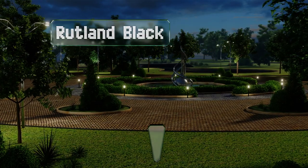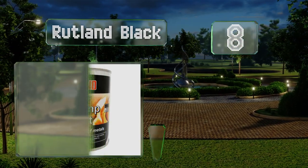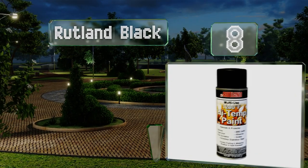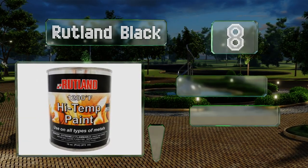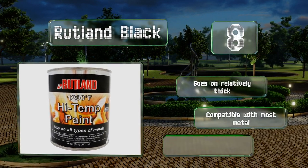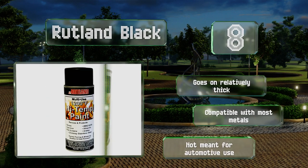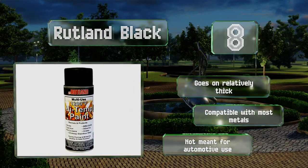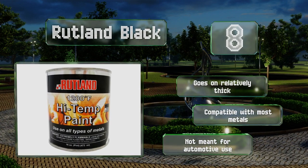Coming in at number eight, commonly used to recondition antique stoves, Rutland Black doesn't need any primer to adhere to brick, steel, or cast iron. Highly weather and water resistant, it's also a good choice for grills, smokers, and chimney caps. It goes on relatively thick and is compatible with most metals. However, note that it is not meant for automotive use.